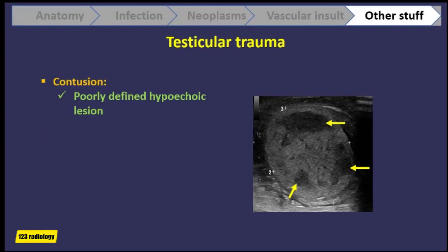Sometimes the testis gets involved, and we need to look at it carefully after trauma. With contusion, we have hypoechoic or anechoic lesions with poorly defined margins. As you can see in this case, there are multiple ill-defined hypoechoic parenchymal lesions consistent with multiple contusions.